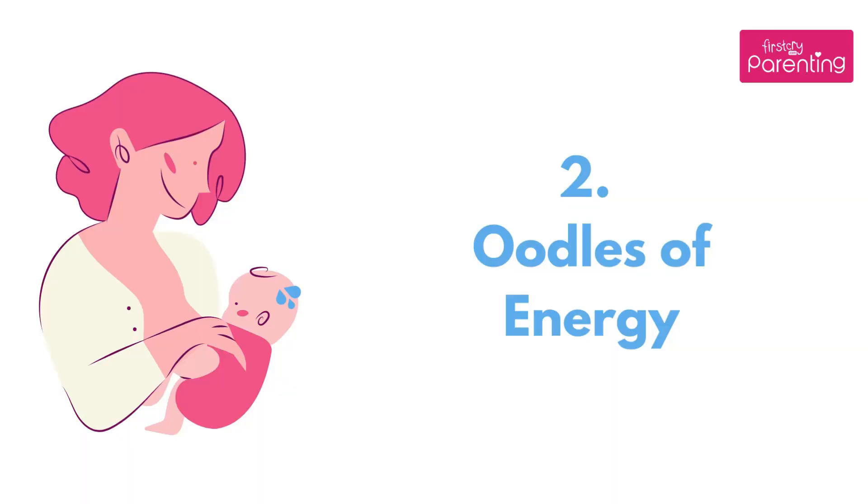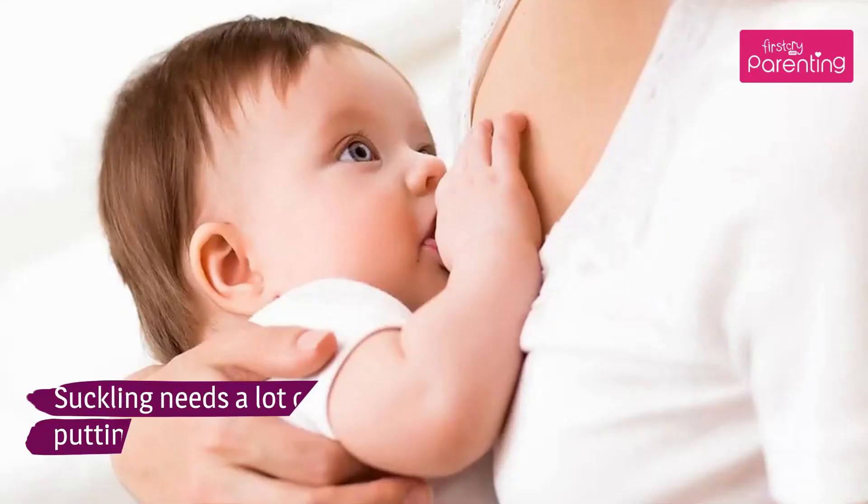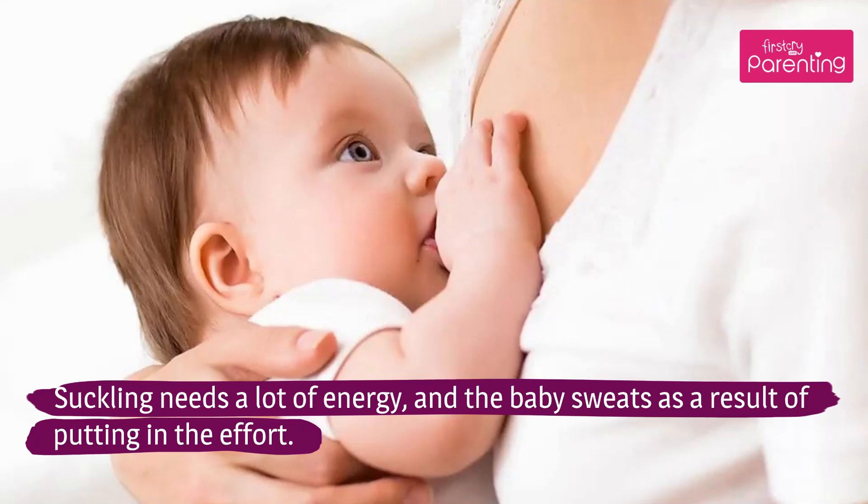Reason 2: Oodles of Energy. Suckling needs a lot of energy, and the baby sweats as a result of putting in the effort.